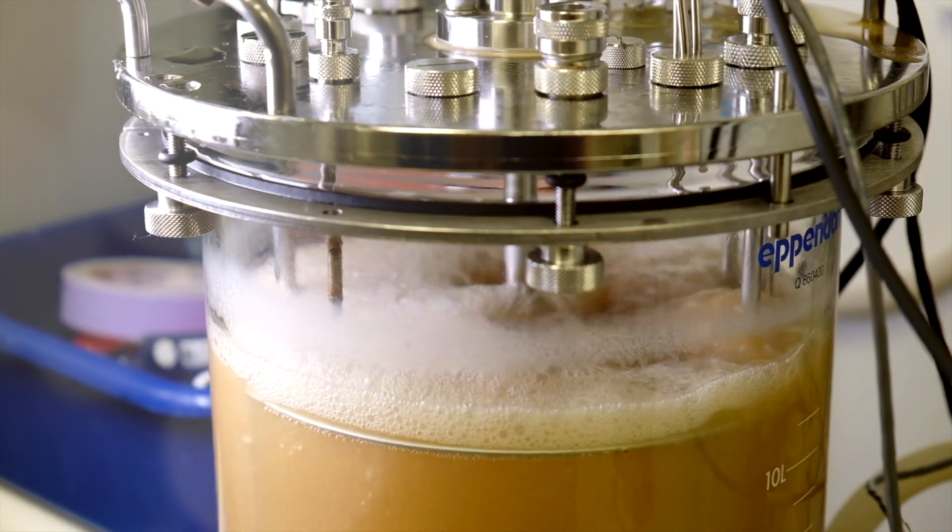Welcome to Foldit Lab Report number 12. I'm BKEP here at the Institute for Protein Design in Seattle with my colleague Ian H. behind the camera. If this is your first time watching a Foldit Lab Report, we publish these on the first of every month to give you a behind-the-scenes look at the research we're doing with Foldit.